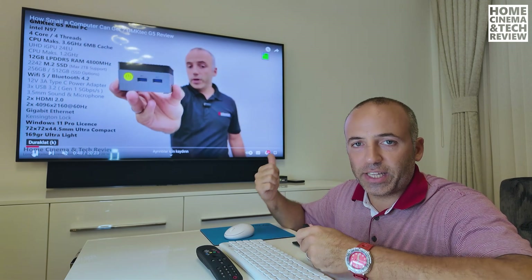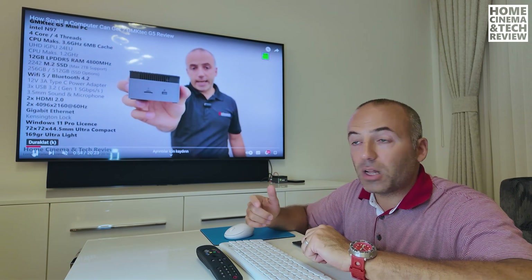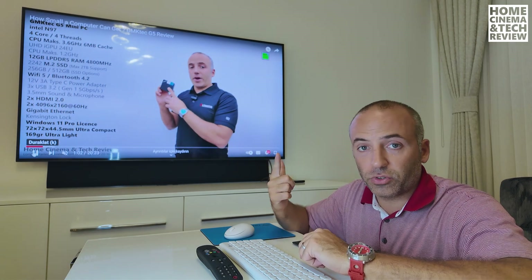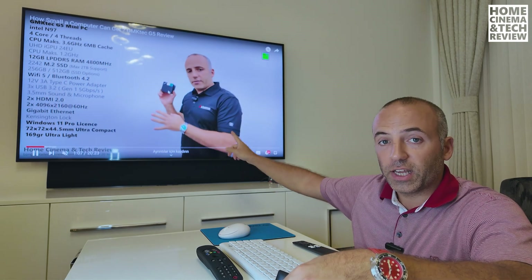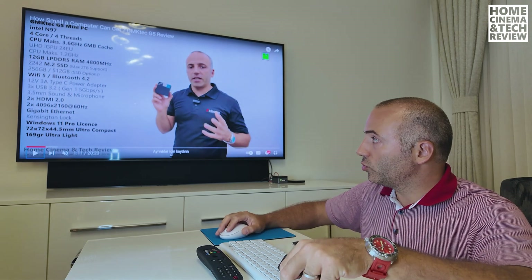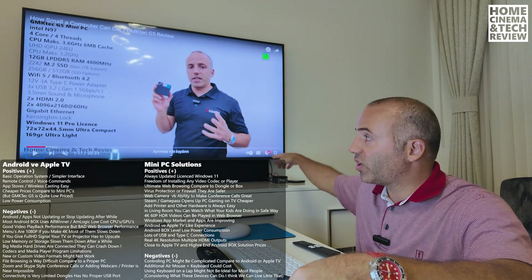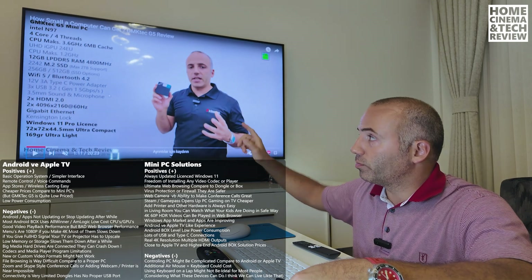These devices are getting extremely cheap - the PC I'm showing you is about $100. It's a palm-sized device with dual HDMI 2.0 4K support ports, so you can connect your projector and TV. It's a proper Windows licensed mini PC. Right now I'm playing YouTube online, downloading stuff in the background, and I've also opened up Kodi connected to my hard drive.